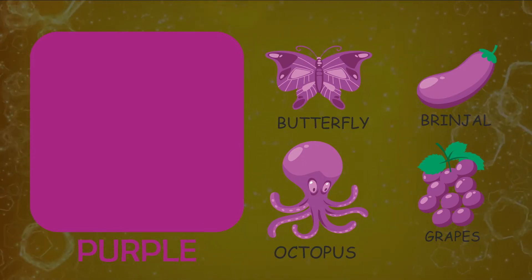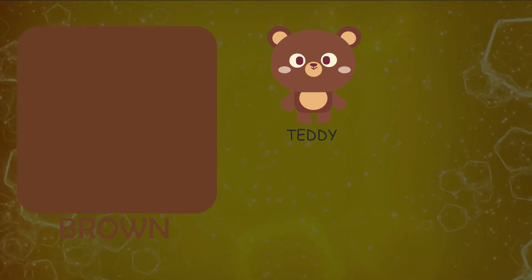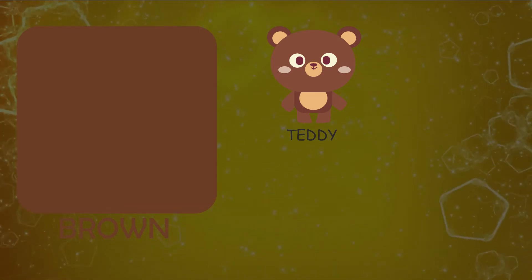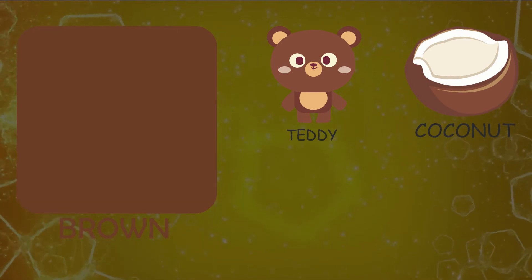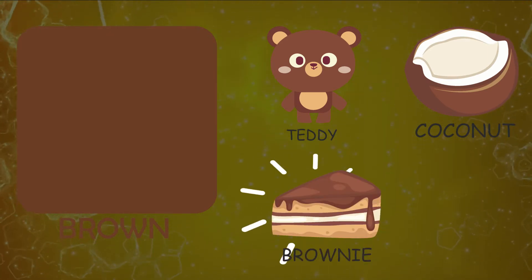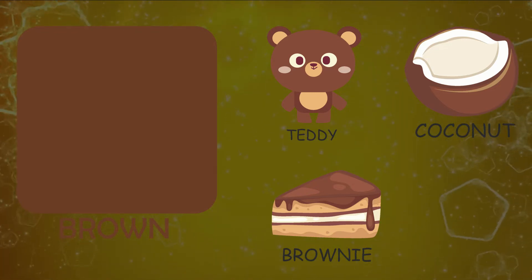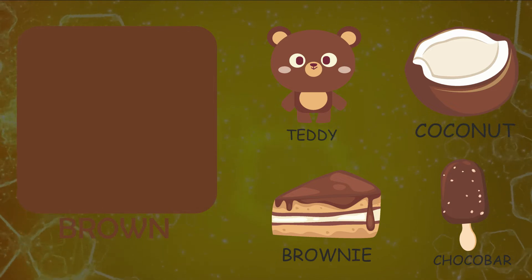Grapes. Let's see things resembling color brown. Teddy bear, coconut, brownie, chocobar.